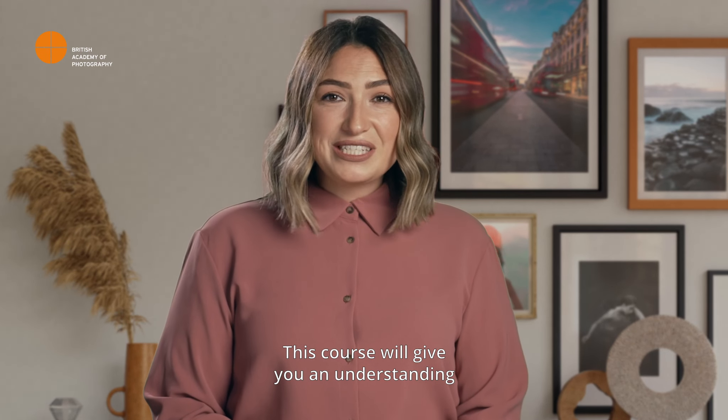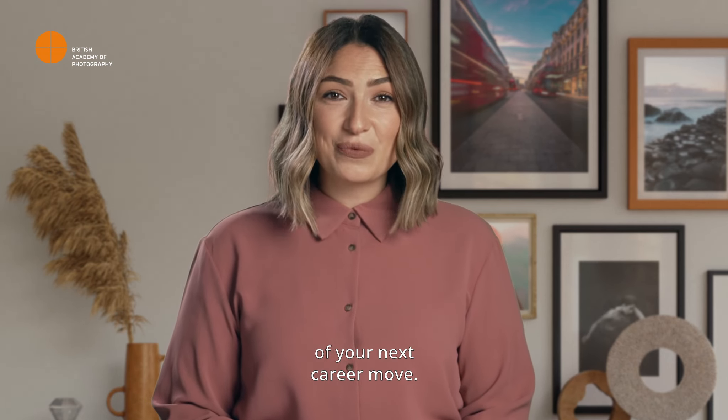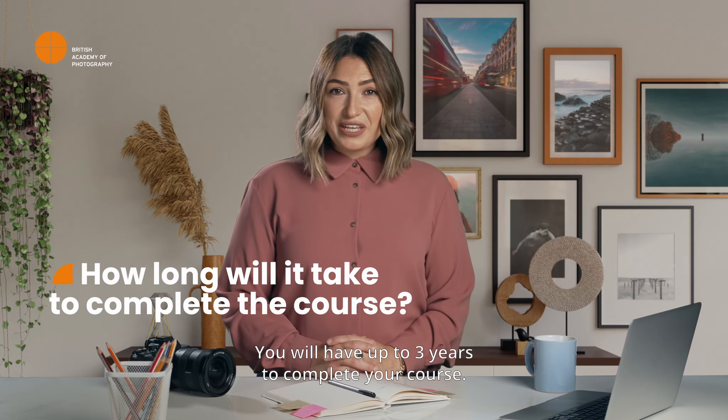This course will give you an understanding of photography as an industry and help you make a well-informed decision of your next career move. You will have up to three years to complete your course.